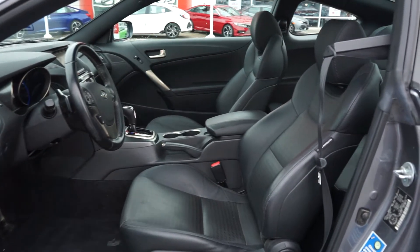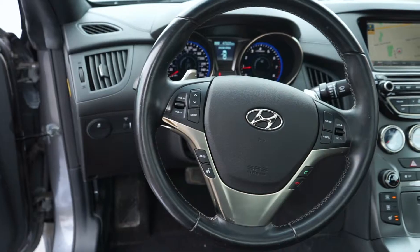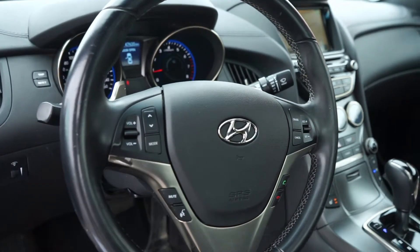Meanwhile, the heated and powered front leather seats have been extremely well maintained. It has other standard features like Bluetooth audio connectivity with steering wheel controls and paddle shifters.